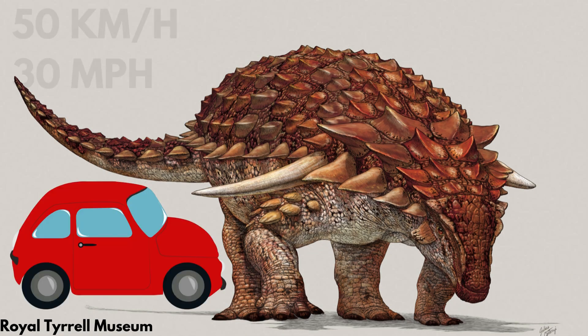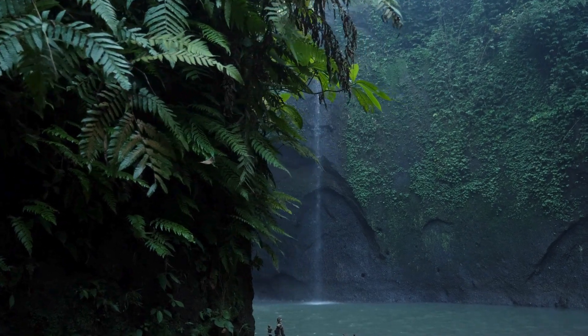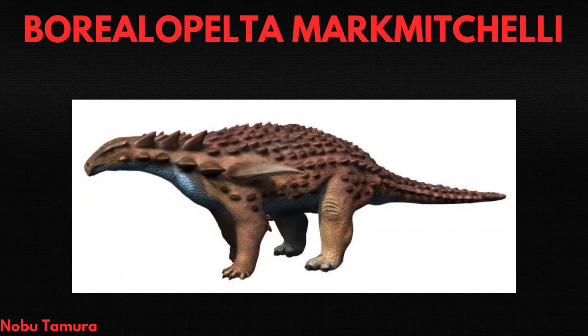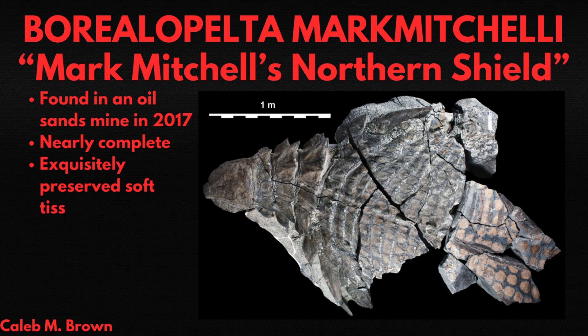The armor of this dinosaur was so durable that it could absorb the impact of a car driving nearly 50 kilometers an hour. But it's far from the only crazy armored critter lurking in prehistory. Borealapelta markmitchelli, or Mark Mitchell's Northern Shield, was a nodosaur found in a Canadian oil sands mine in 2017. It's also one of the best preserved dinosaur fossils of all time.